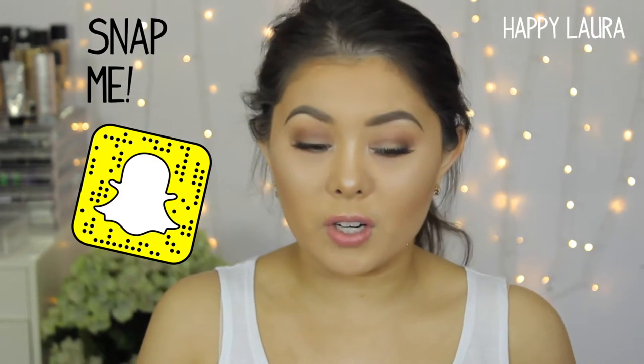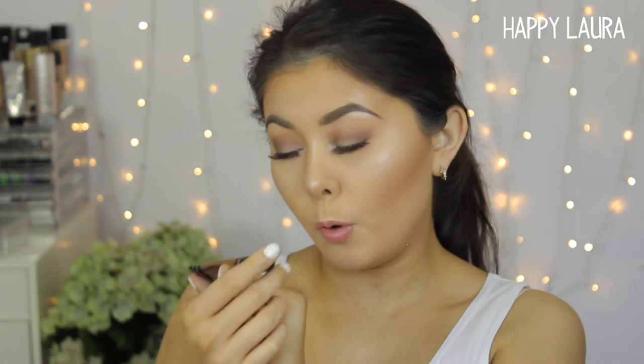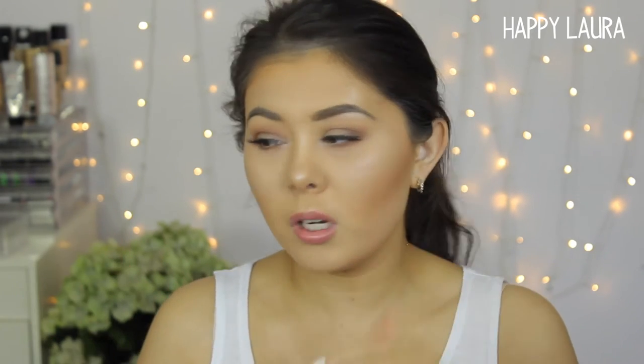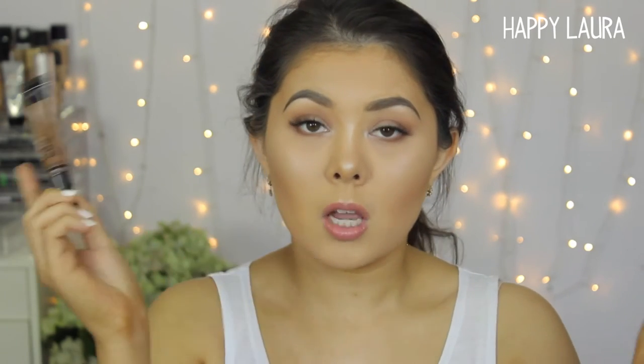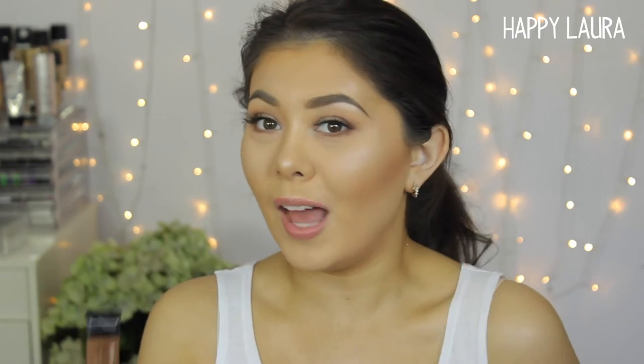For cream contouring, I've been loving to cream contour and I've been using the LA Girl Pro Concealer in the shade Beautiful Bronze. Today I used Fawn — I don't know if I like it as much as Beautiful Bronze, but I've been using Beautiful Bronze pretty much the whole month besides today where I tried a new one. I don't know if I like it.